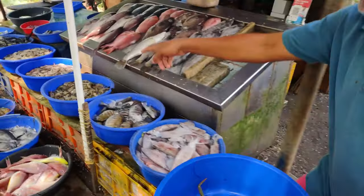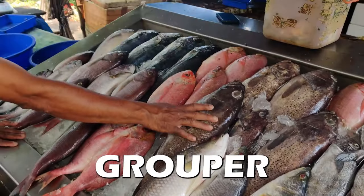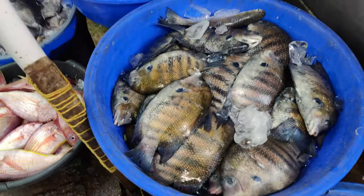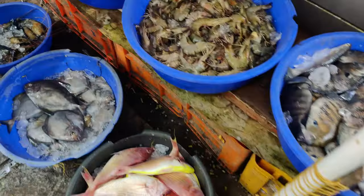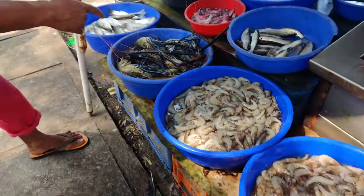What is all this? Is that a red snapper? It's a grouper. Some mahi mahi. Squids? What is this fish? A parrot pod. Tiger prawns? It's a normal prawn.